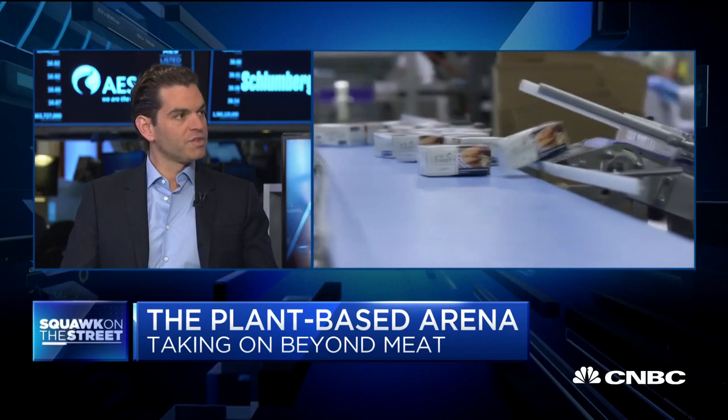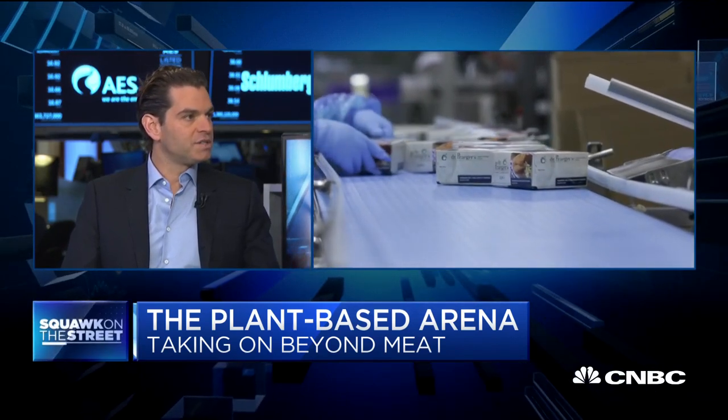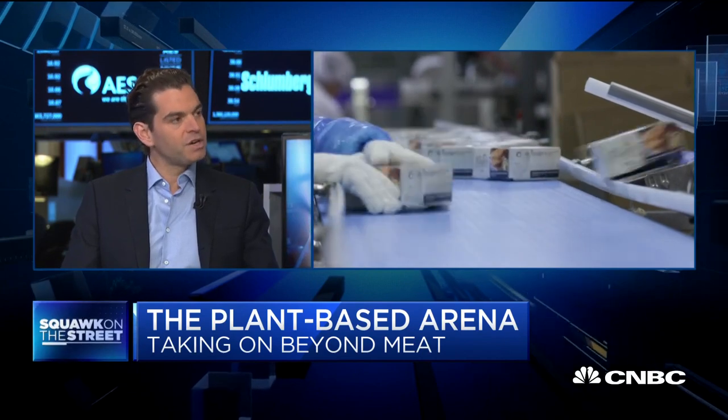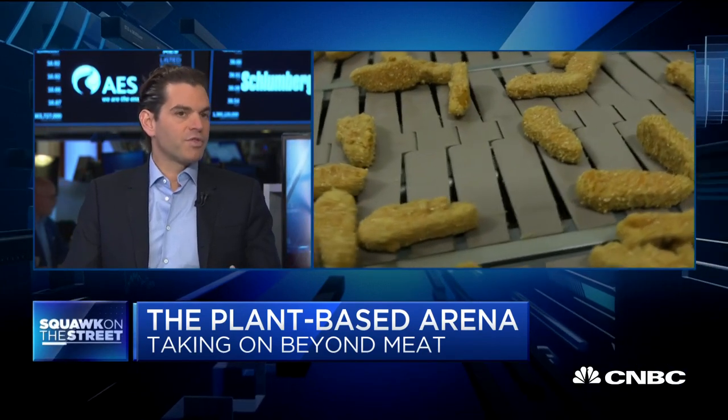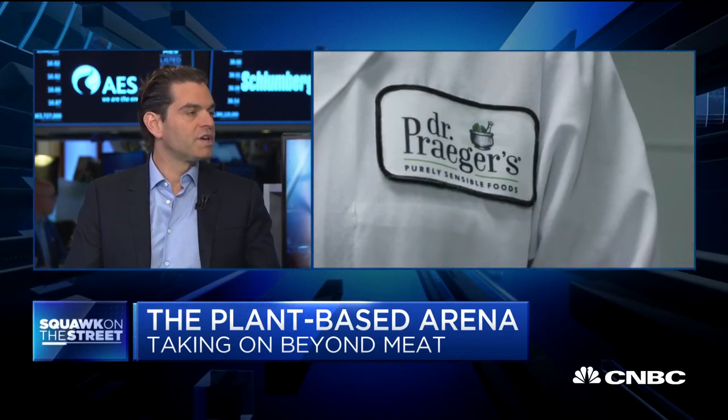We're infusing the product with four different types of vegetables: squash, carrots, beets, and sweet potato. We also have third-party certifications — non-GMO verification, vegan, gluten-free, and kosher.